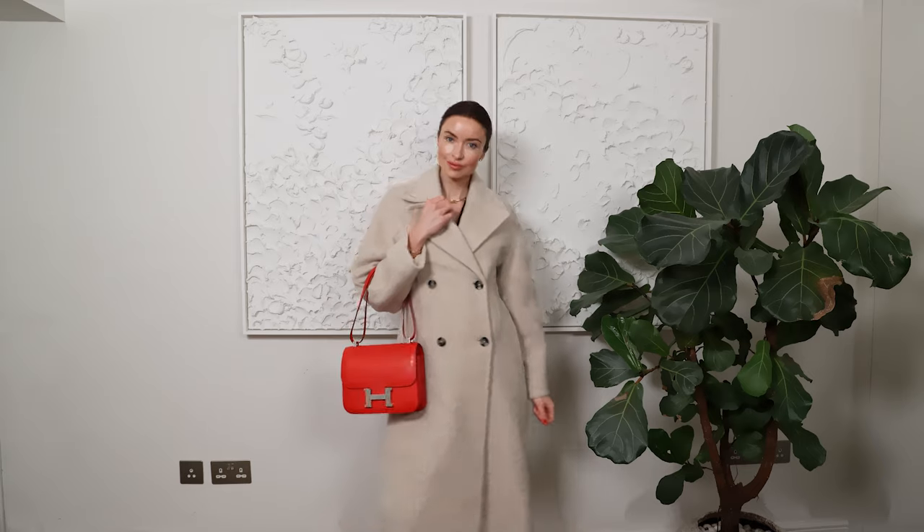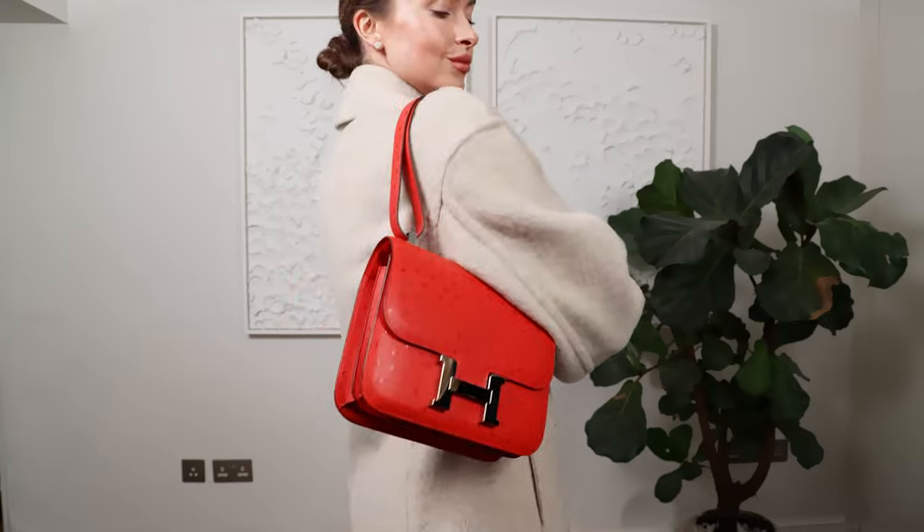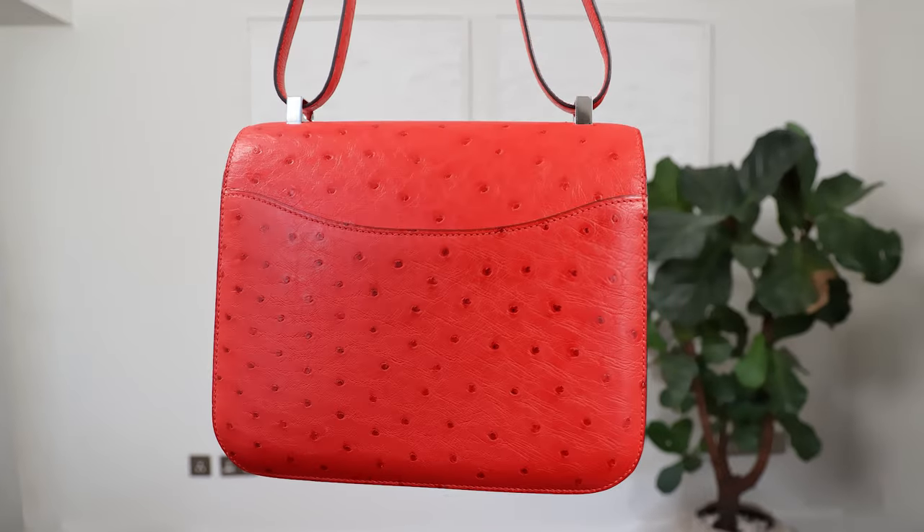My Birkin 25 with rose gold hardware — these are definitely my best purchases so far this year from Hermes. The value they have now — once I stepped out of the store, on the resale market they're considerably more than what I paid for them. But I am an end user and I don't actually sell my handbags on, so I'm very happy with my purchases. My Constance bag — medium size, exotic rouge ostrich. I just love this pop of colour, especially when I'm wearing a lot of black in the winter. I feel like I need that pop.